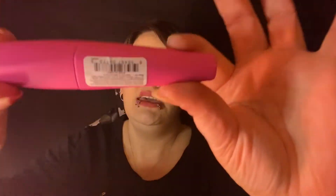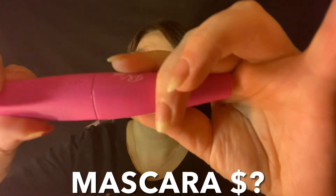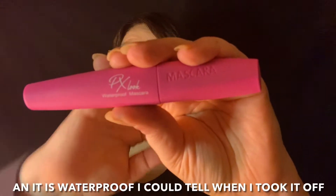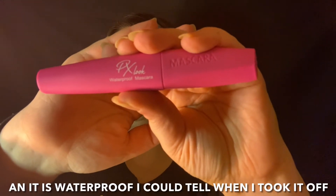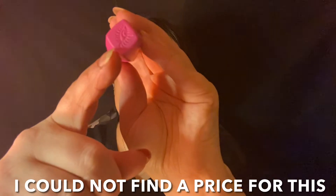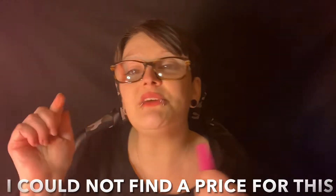A lot more than I thought — I thought they were just sending me the palette! We also have a mascara. It's got this soft-touch feel to it. It's the PX Look Waterproof Mascara — that packaging feels amazing. I'll try to put prices on screen as I show everything.